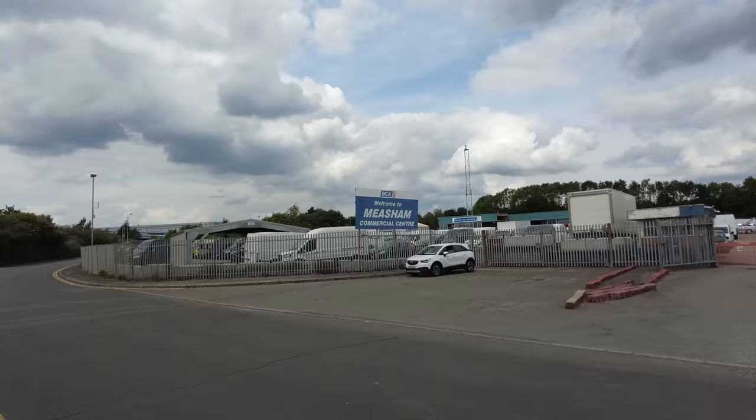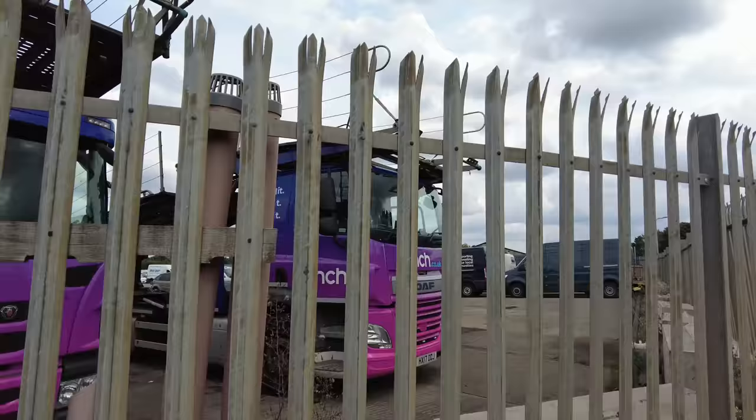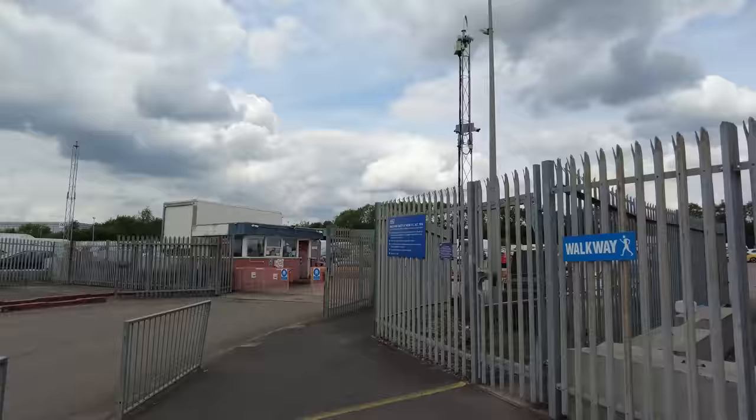So here we are at the commercial center entrance and we've got a load of Cinch.co.uk transporters - nice vehicles. What else can we see from this entrance? There's a pedestrian walkway encouraging you to go in, and the gate - yeah, it's locked.